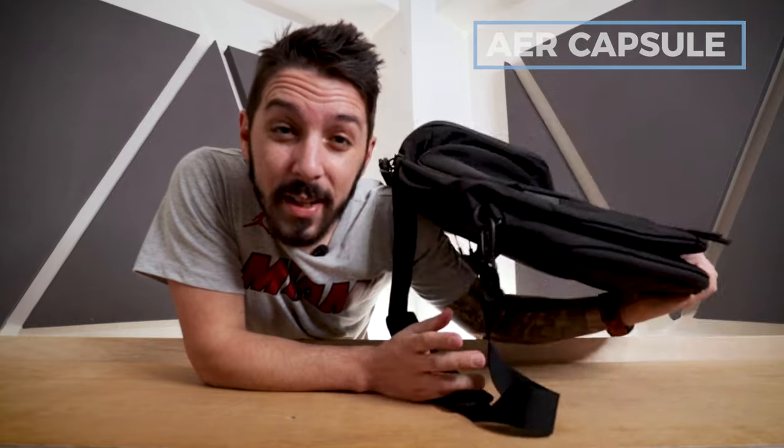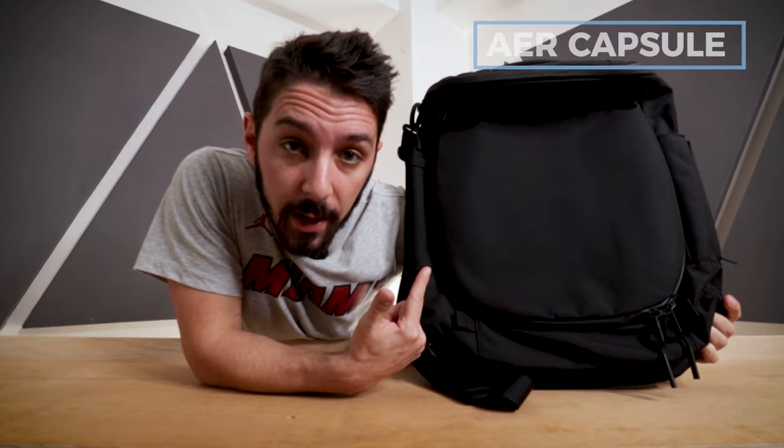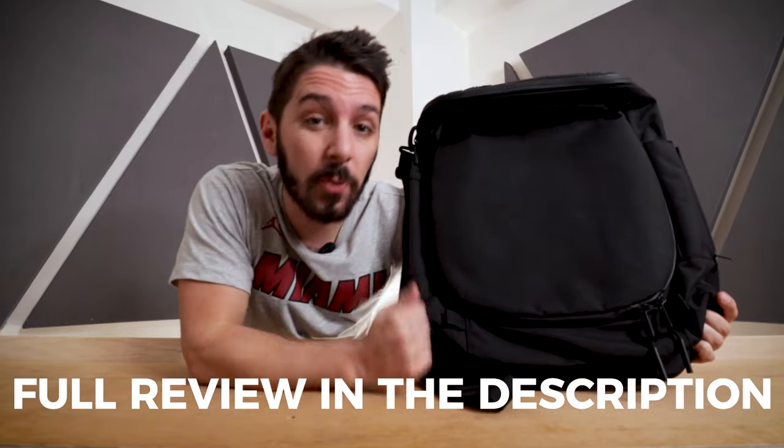If you're interested in learning more about the Air Capsule Pack, check the description — there's a full review waiting for you.